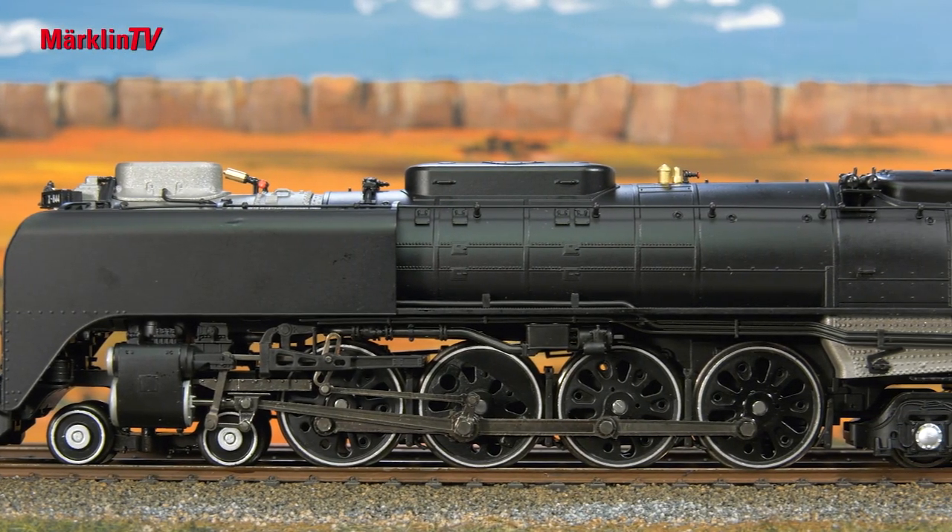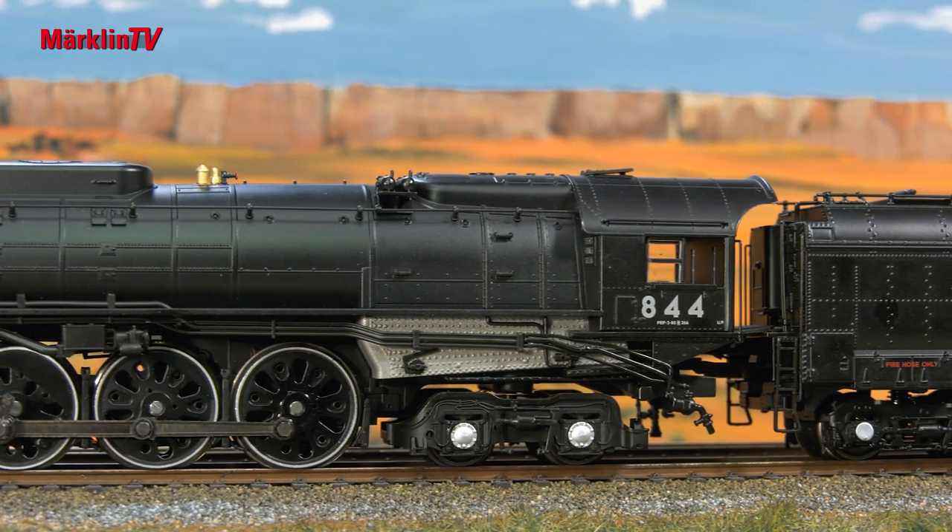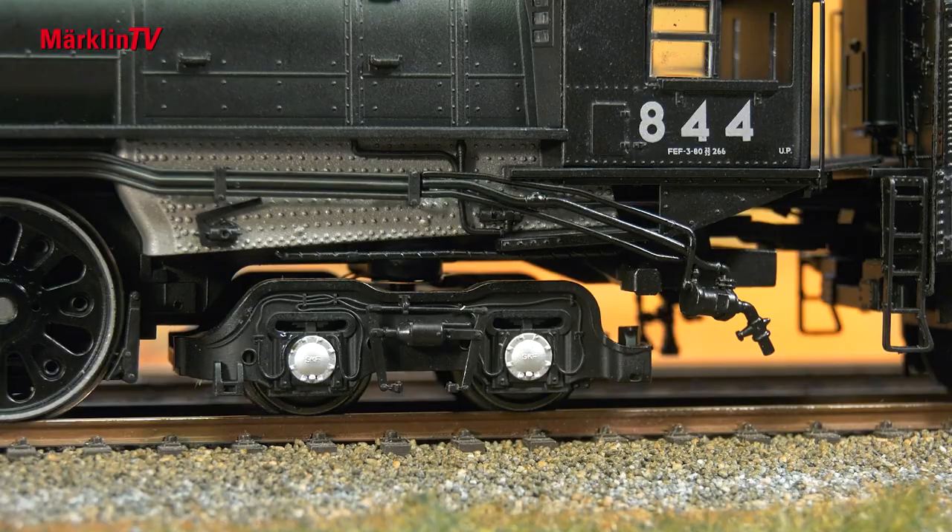As a new fall product, another giant is now appearing with the 844 from Union Pacific, which is an amazing 30 meters in length in the prototype.